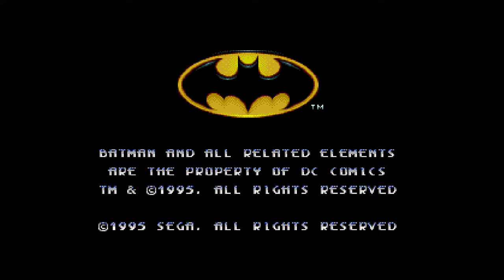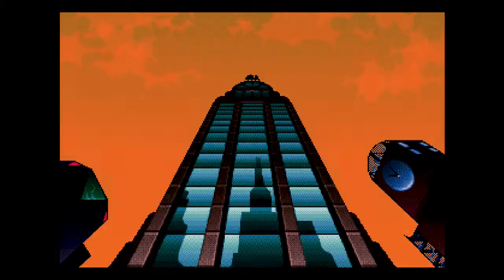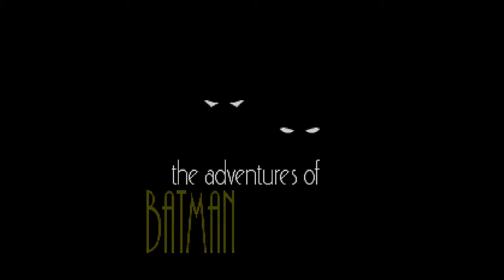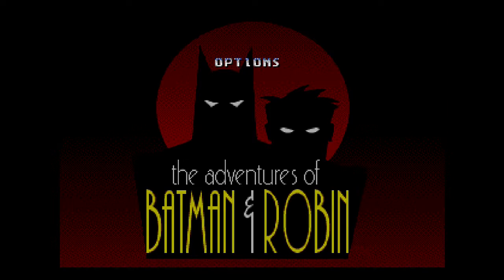Alright guys, welcome to Kintips Red Show. Today we're playing Adventures of Batman and Robin for the Genesis. You guys saw my SNES one. Genesis actually has their own version and it actually is really good too. The graphics aren't as good as Super Nintendo, but the music is definitely way upbeat.